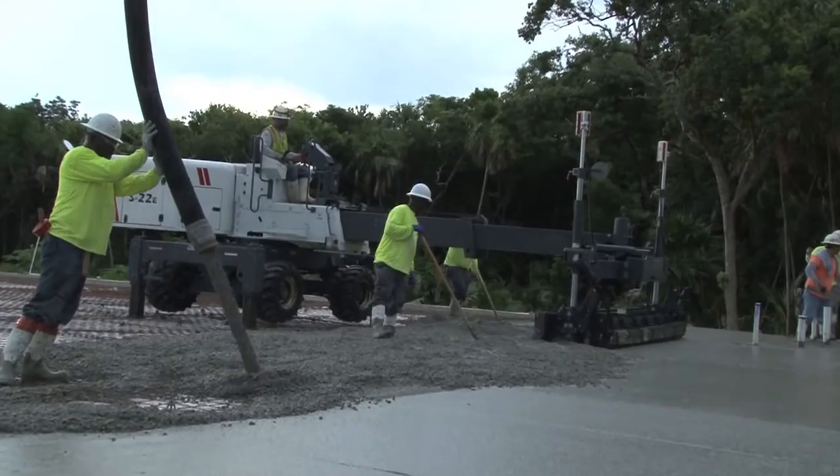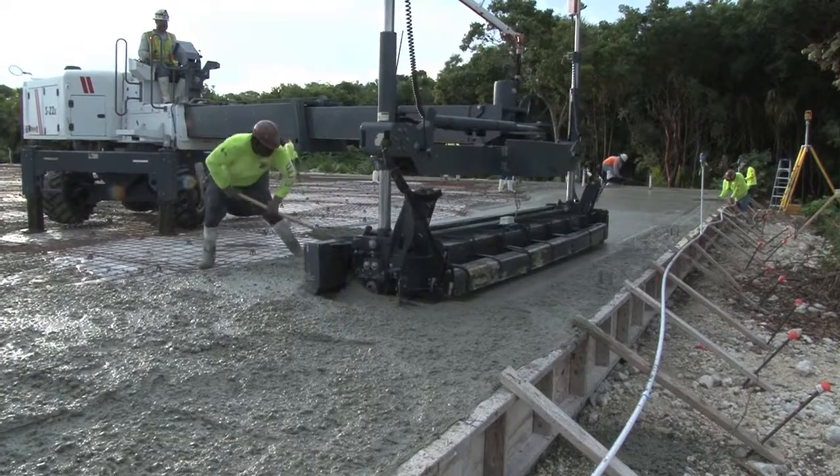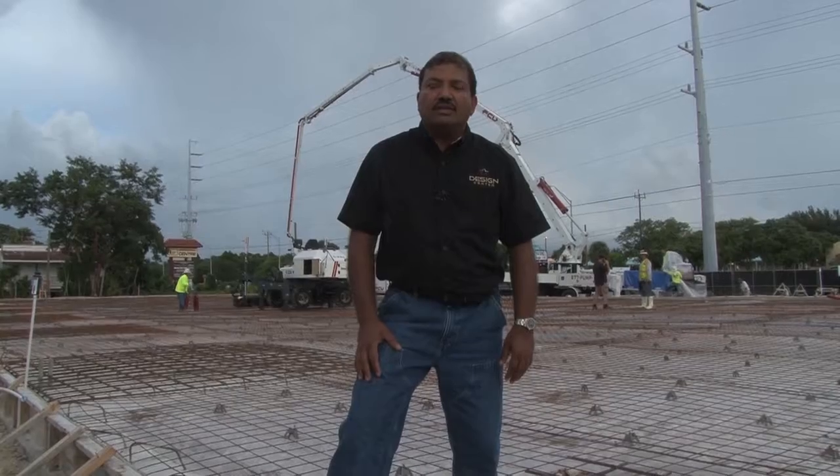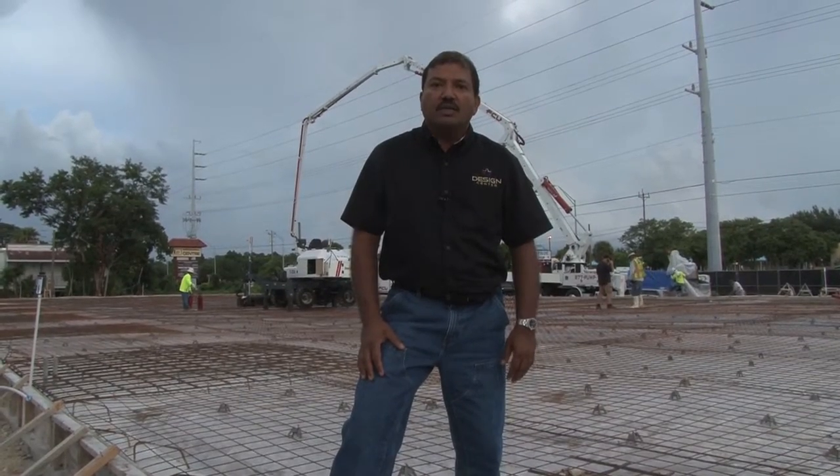We had to get the trucks down from the mainland to help us with the pour. We're going to do an FF 50 on the slab — it's going to be the smoothest slab in town.